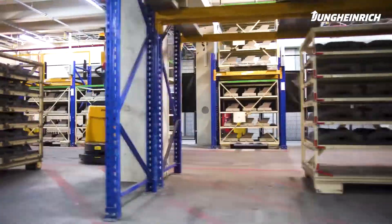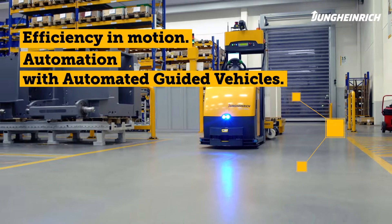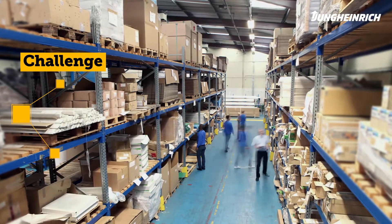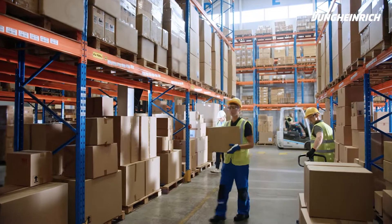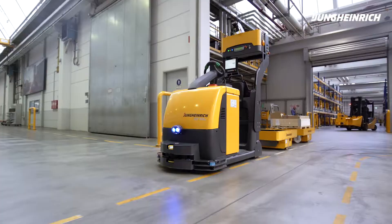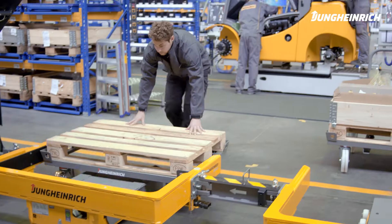Jungheinrich Automated Guided Vehicles offer the best foundation for this and achieve efficiency in motion. Challenge: unstructured person-to-goods picking often leads to inefficiency and increased error rates. Physically demanding manual work in the warehouse is barely feasible from an ergonomic point of view. Solution: Jungheinrich Automated Guided Vehicles achieve efficiency in motion.